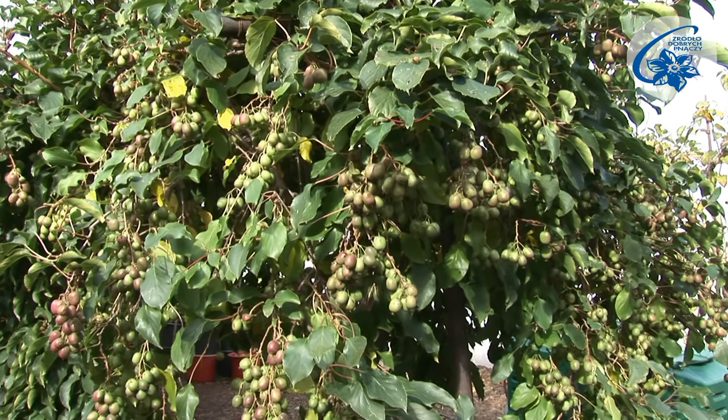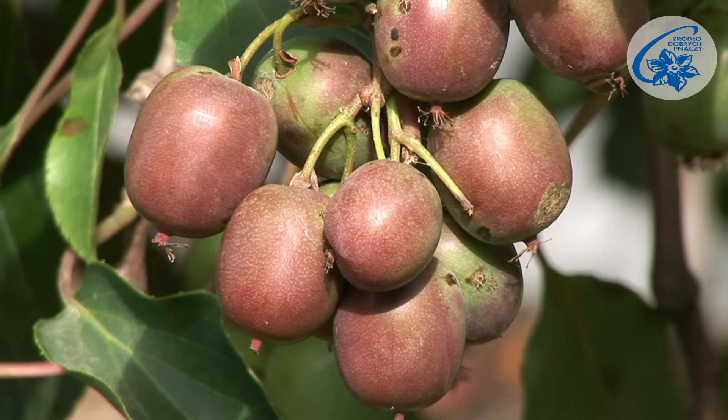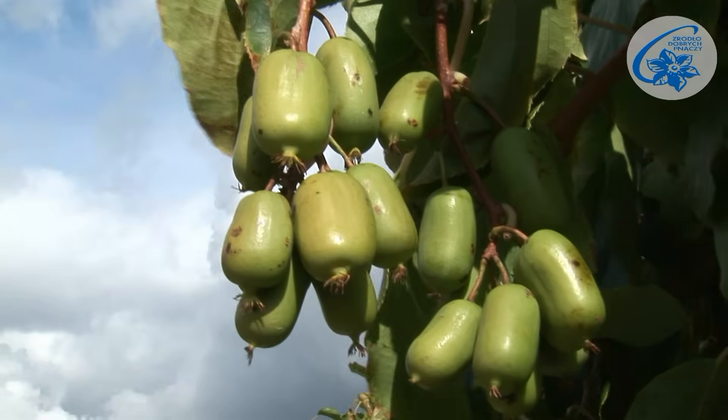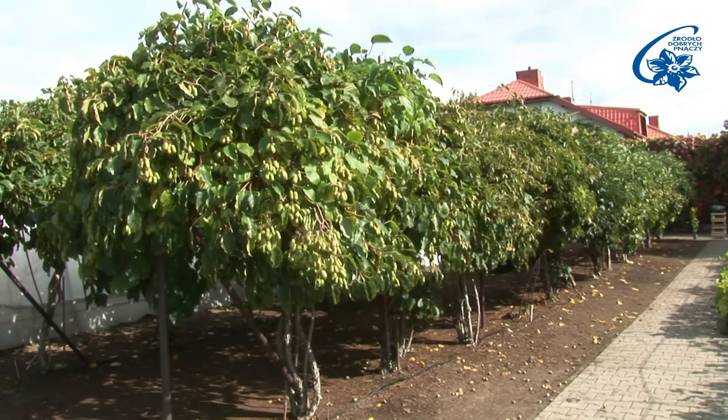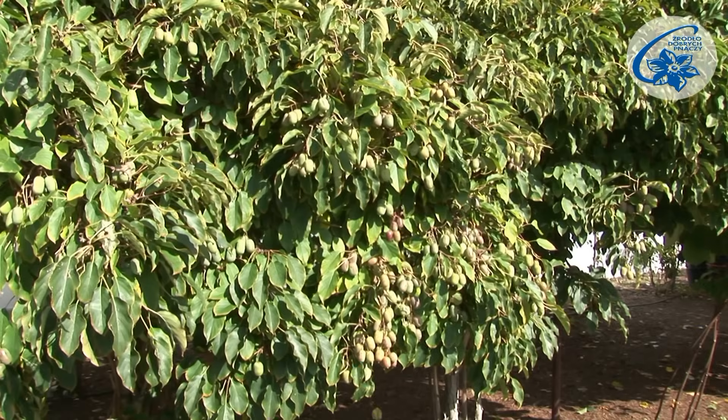Actinidia arguta cultivars are ornamental vines with edible, tasty fruit. Besides, the plants are suitable for small or large plantations and are not that hard to cultivate.